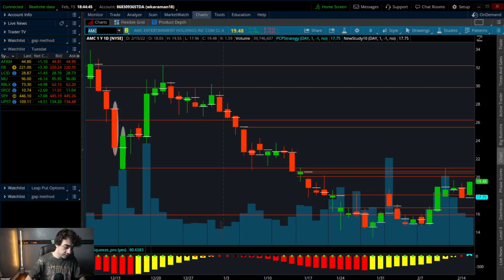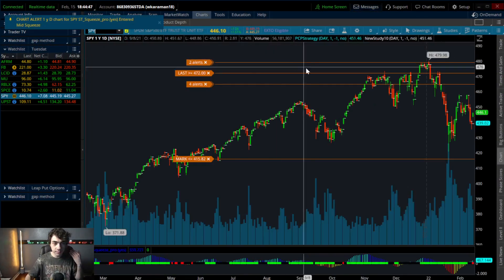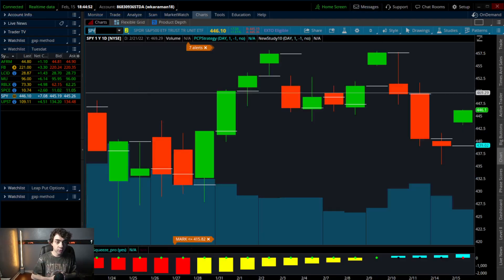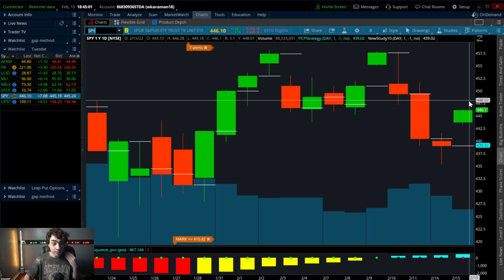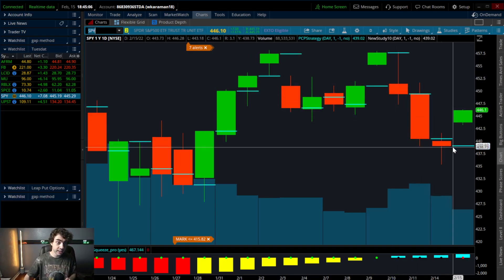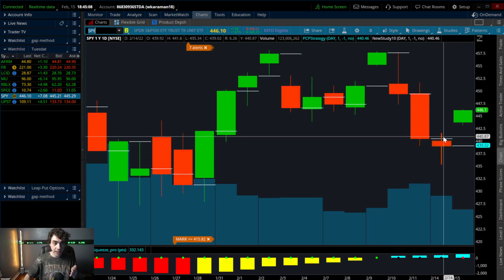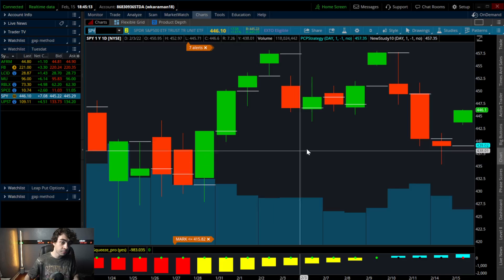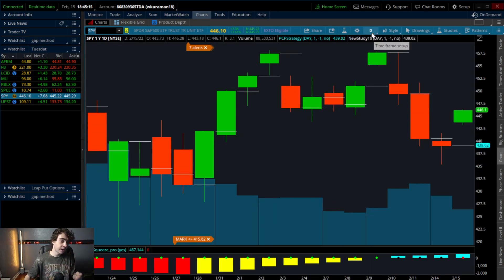First, let's go over the SPY. In yesterday's video we talked about how, from a micro point of view, it was due for some sort of spike or pushback around $445 to $446. We did see the micro move — not a shocker, since this was down three days in a row, and you had a trend-reversal-ish candlestick come in on day three towards some key support.